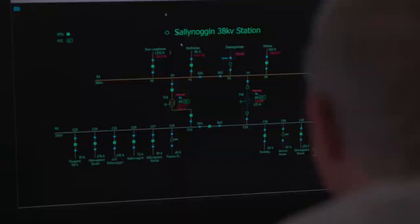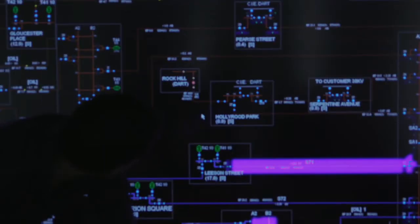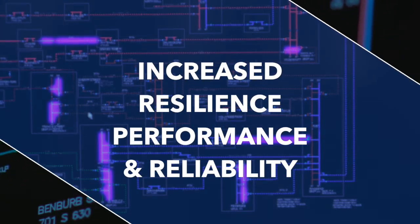We've built a lot of the learning that we've developed over the last number of years, particularly the learning from the Storm Darwin event in 2014, into the functionality of the new system.